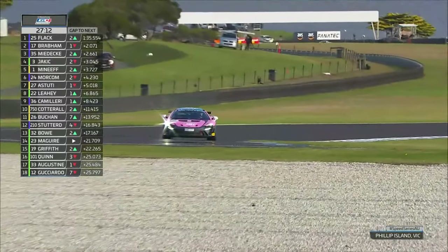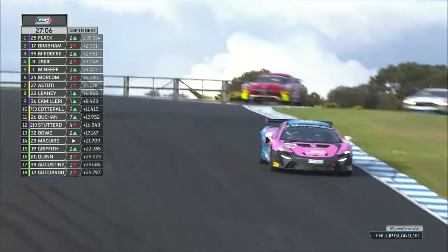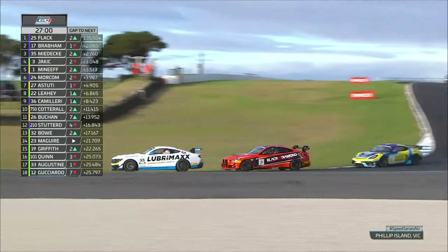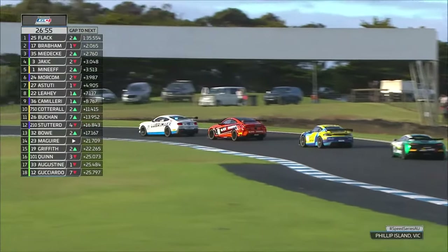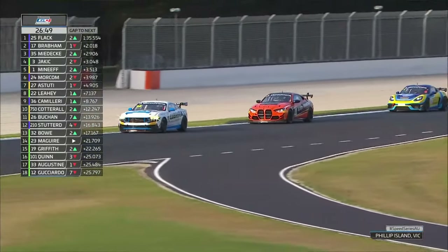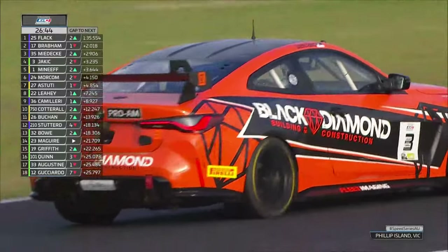You can certainly see a battle pack starting to develop, fighting over second, third, fourth, fifth. Marcus Flack is looking very good out in front. Sam Brabham also holding on quite strongly. But on screen it says Jack Hitch — our timing monitors have it down as Ryder Quinn in position number four out on track. Lachie Meneath and Nathan Morecambe are also still holding strong in the meantime.